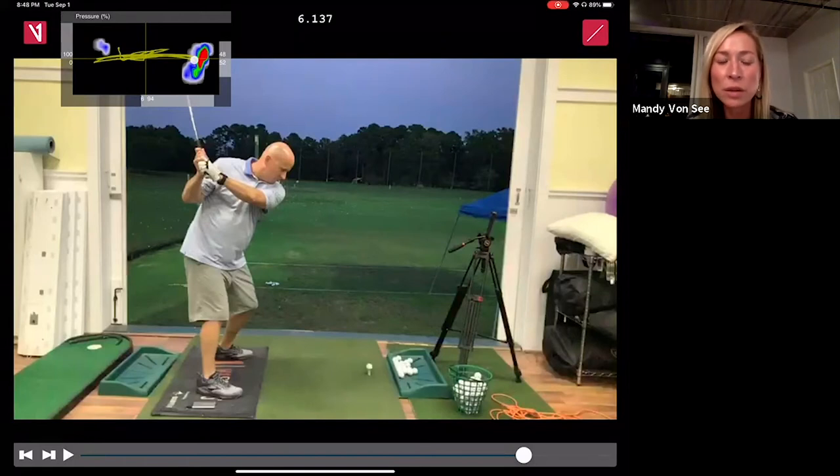Answering Andrew's question: does the center of pressure calibrate when the player stands still on the mat? Yes — we ask everybody to freeze for just a second, the center of pressure dot will go into the crosshairs, and then you can swing. It calibrates in about a second.